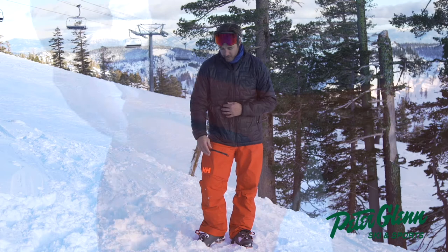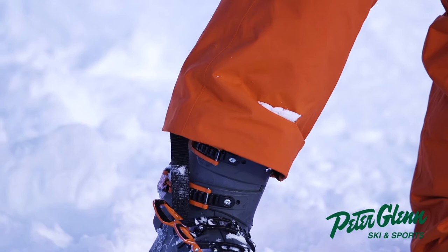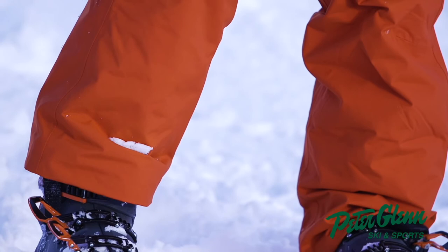There's a nice big cargo pocket right up here — wallet, phone, keys, transceiver when you're not using it. Great little setup down here. It's all Helli Tech, that's their professional line — what all the ski patrollers want. That includes all their great waterproofing, breathability, and windproofing features.